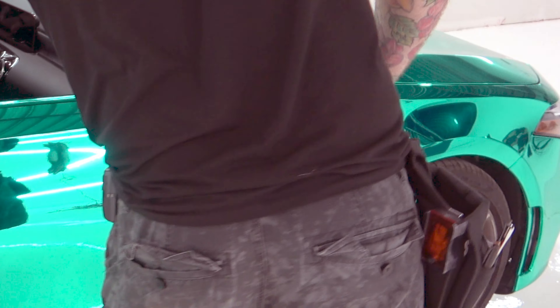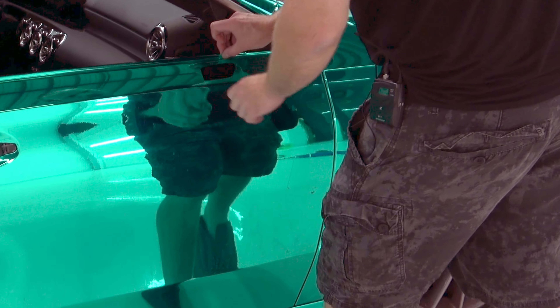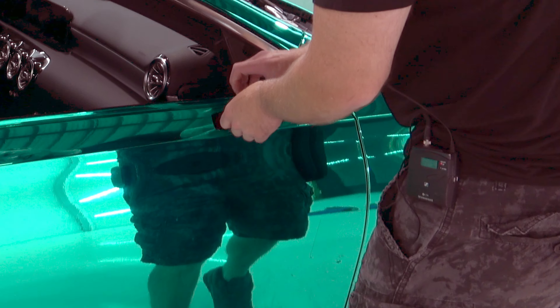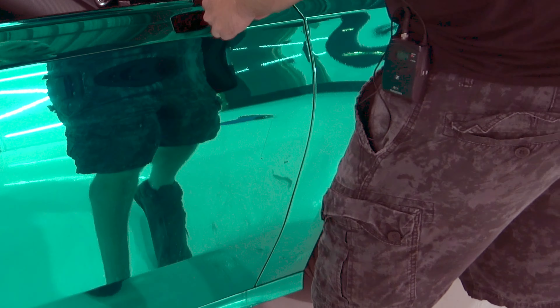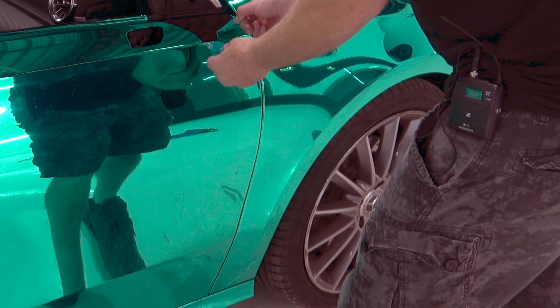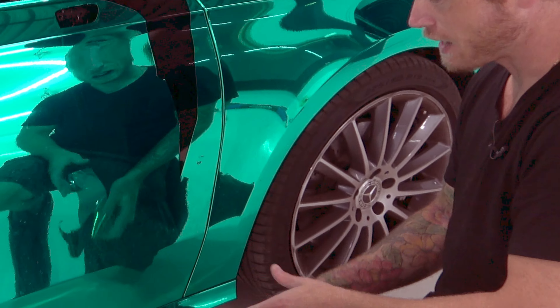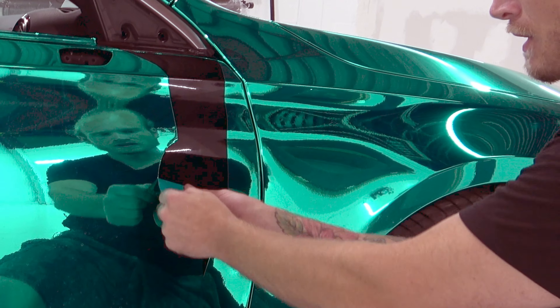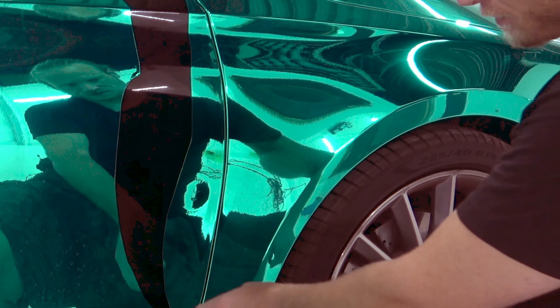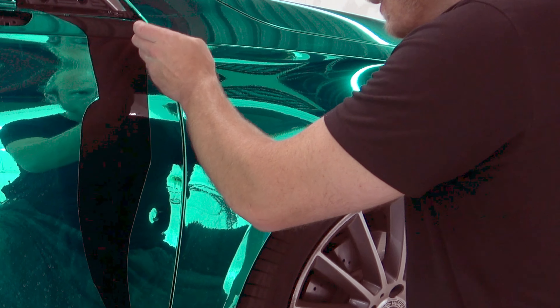This is the Hexis turquoise chrome. I'm going to pull this back just to save some time. I'll start with this area here — the vinyl will tear quite easily without heat, so you can see it rips very easily. I have tack reducer on the door still, so it's actually removing really nicely. This saves a ton of time.